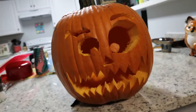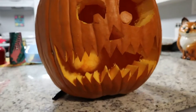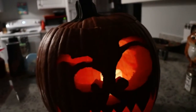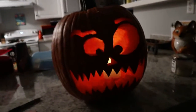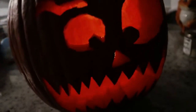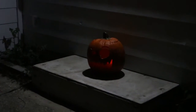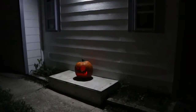It looks so good. It looks spooky. I like it. Oh, it looks so cool. I like it. You did a good job. It looks spooky. It's just a pumpkin. It's just a pumpkin. It's just a pumpkin on the porch.